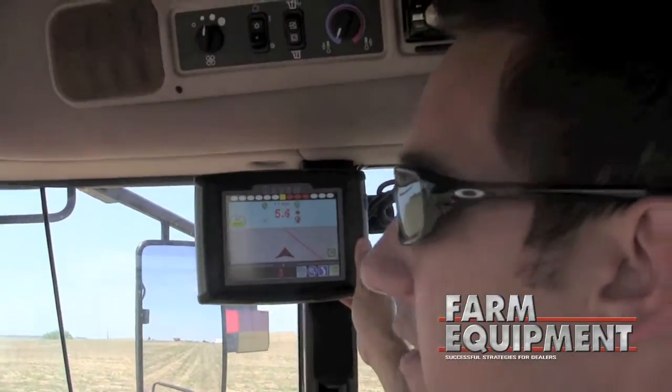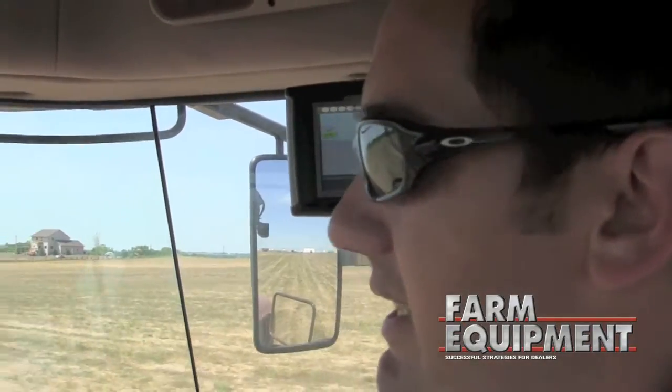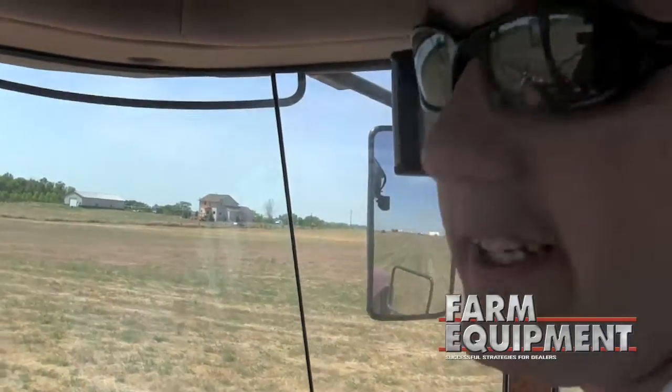Engage the machine here — steers to the line. One great thing about this is with our new 3D XT system, we can run swathers a lot faster than most of the competition — anything up to 12, 13 miles an hour, we can control it.